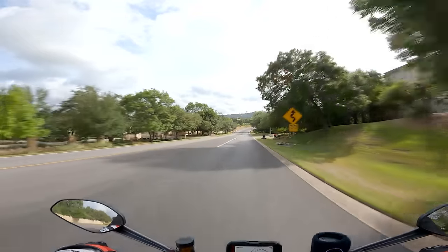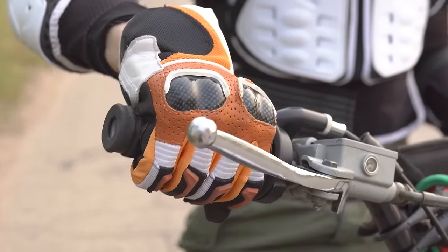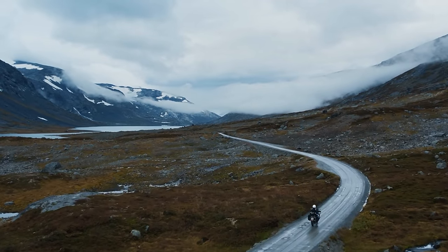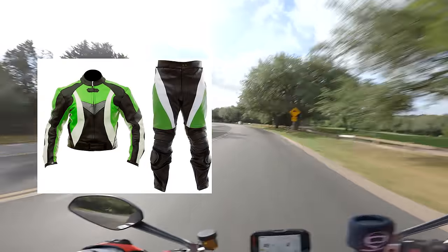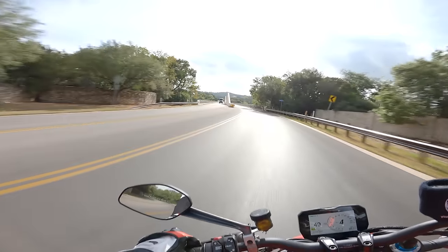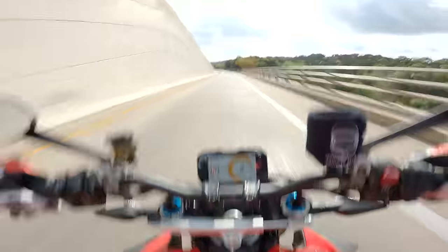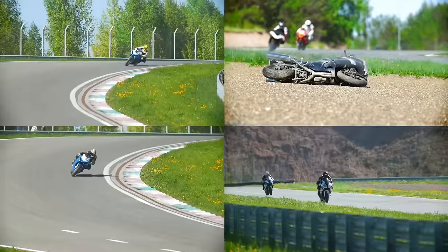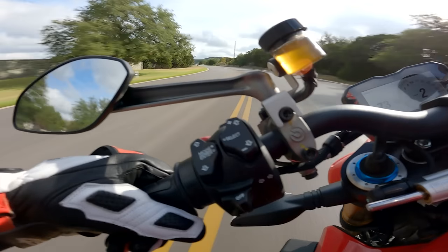A one-piece suit is designed for track riding. It's going to offer more protection with fewer places to potentially tear, like a two-piece suit. They're also cut a little bit more aggressively, designed for optimal comfort in an athletic riding position. The downside of a one-piece suit is it is impractical for most other forms of riding. A two-piece suit can be more versatile for normal street riding. You'll still have quite a bit of protection while on the bike, but if you stop anywhere you'll be able to at least take the jacket off and look halfway normal. In summary, a one-piece suit is probably best for 100% track duty, and a two-piece suit is good for spirited riding in the twisties and the occasional track day, depending on the regulations at your local track.